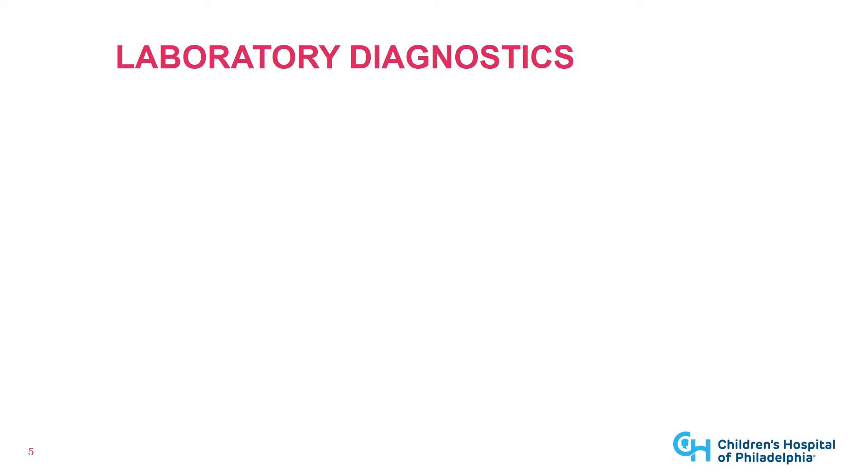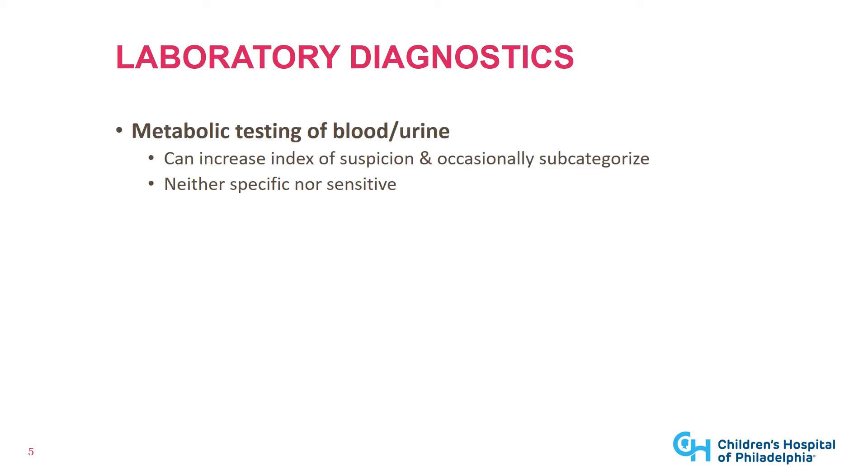So what laboratory approaches can we use to help improve the diagnosis of mitochondrial disease? The first approach that many people use is metabolic testing of blood and urine. This is neither sensitive nor specific for mitochondrial disease, but it can help increase your index of suspicion and help tell you whether or not you think someone has mitochondrial disease. It can occasionally be phenotypically useful to subcategorize someone into a type of mitochondrial disease.